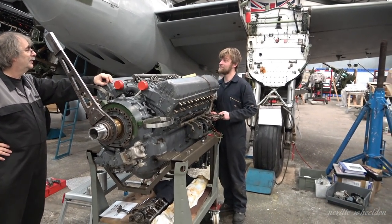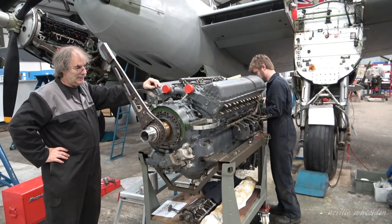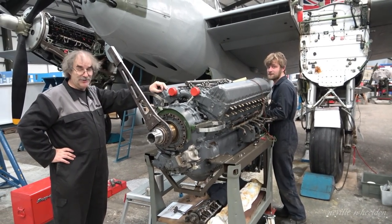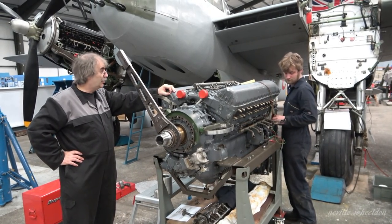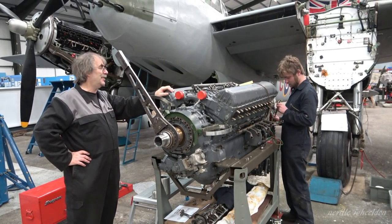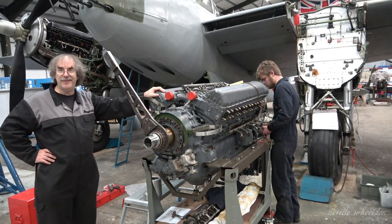After 60, 70 years of waiting, it's finally going to get used. This is the Swiss engine - oh, is it? Yeah. And it was due for a Mosquito, wasn't it? It was due for this very type of Mosquito. What better aeroplane than this? Because this is the aeroplane it should have been fitted to.